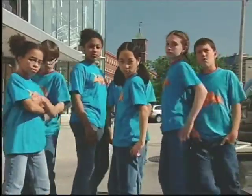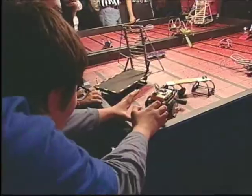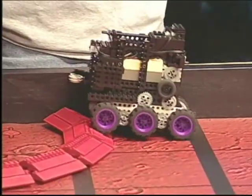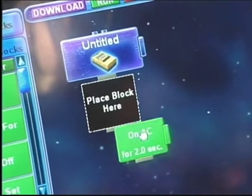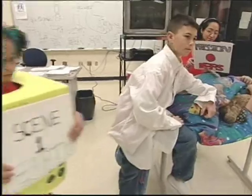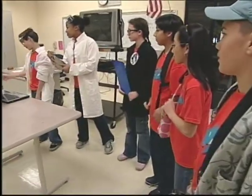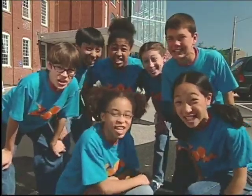This is the Zoom Team. We're building a robot. Follow us as we compete with 41 other teams to design, build, and program a robot. You do want to know how to sustain life on Mars, don't you? And present our research to a panel of judges. Get ready for the FIRST LEGO League Competition!